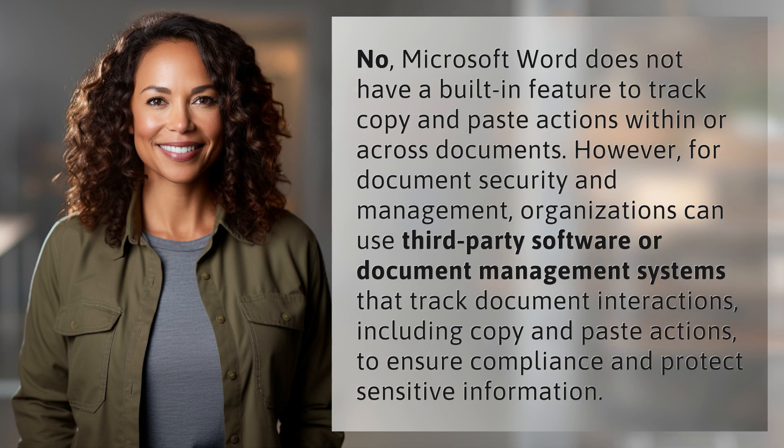No, Microsoft Word does not have a built-in feature to track copy and paste actions within or across documents. However, for document security and management, organizations can use third-party software or document management systems that track document interactions, including copy and paste actions, to ensure compliance and protect sensitive information.